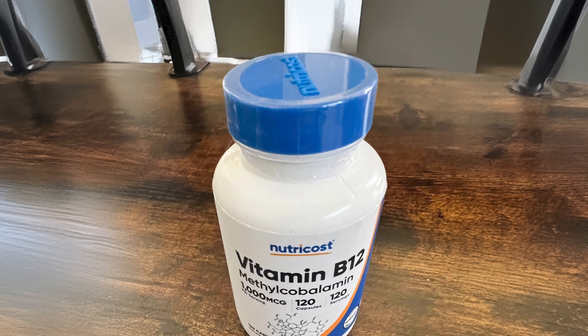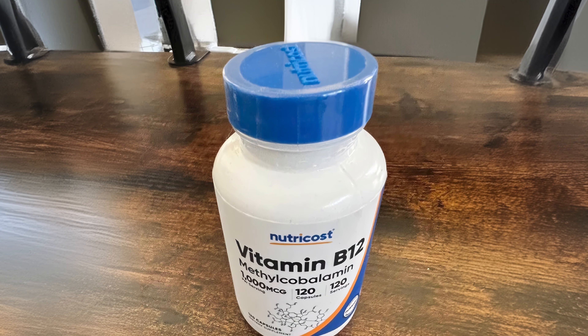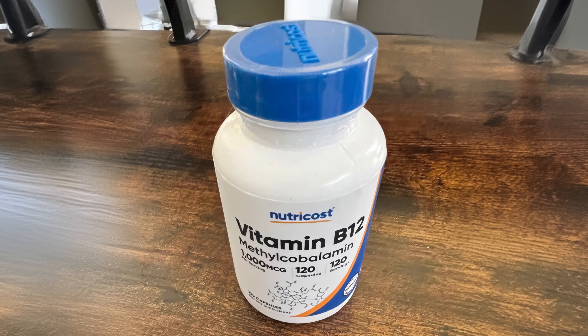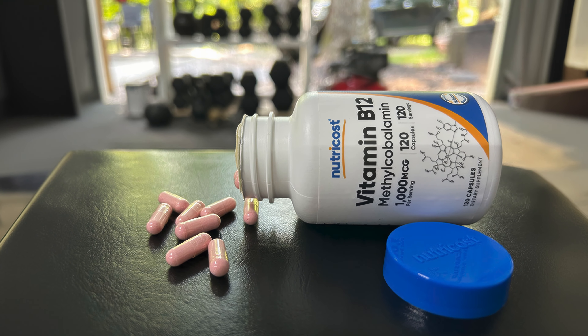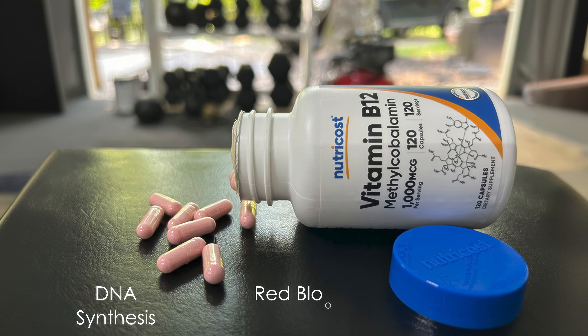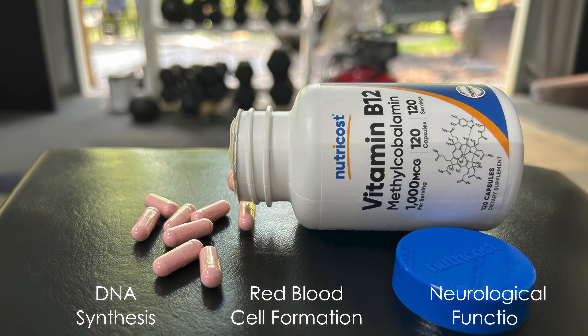Methylcobalamin is a naturally occurring form of B12, unlike the synthetic cyanocobalamin, and it does not require conversion in the body, allowing for direct participation in critical functions such as DNA synthesis, red blood cell formation, and neurological function.